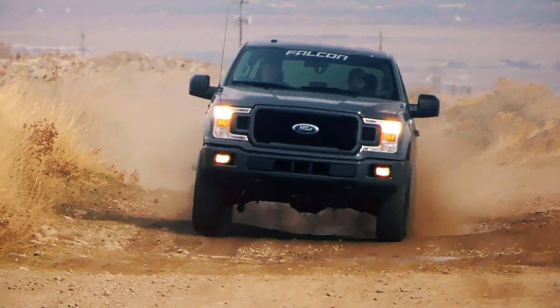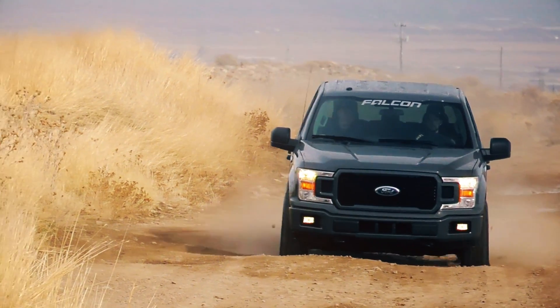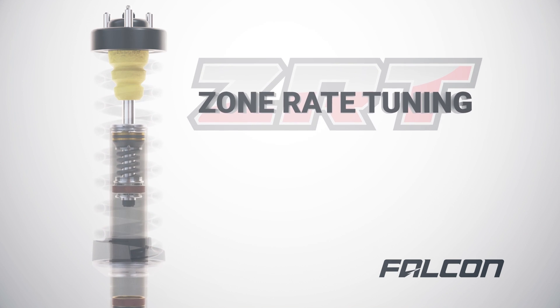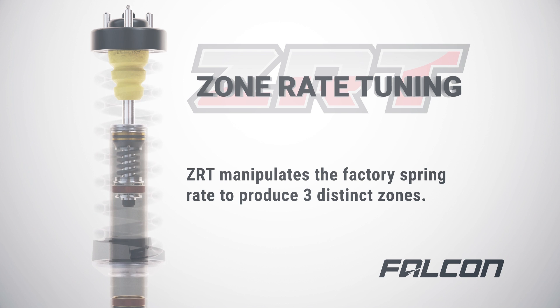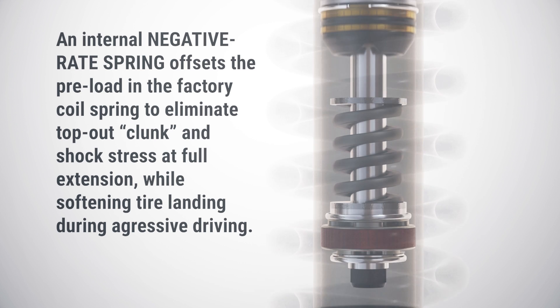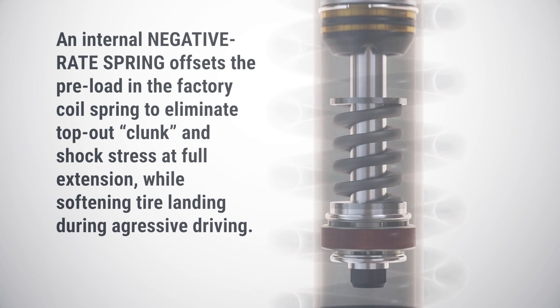When a shock's tuning is sensitive only to shaft speed, rough terrain or even pulling into the driveway can cause excessive head toss. Another unique feature is Falcon's SUV and Truck Zone Rate Tuning, or ZRT. Think of it as three separate sections in the shocks — as they cycle, each section reacts differently as the shock is compressed or extended through its range.